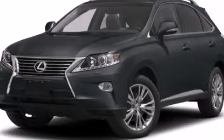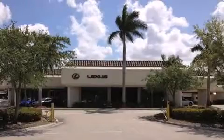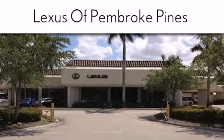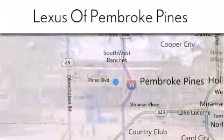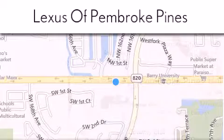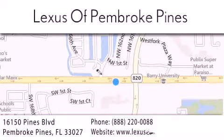Call now to find out how you can own this breathtaking vehicle. Thank you for considering Lexus of Pembroke Pines for your next new or pre-owned vehicle. If you have any questions, please visit our website, give us a call, or stop by our dealership. We are located at 16150 Pines Boulevard in Pembroke Pines, just one mile west of I-75. We look forward to serving you.